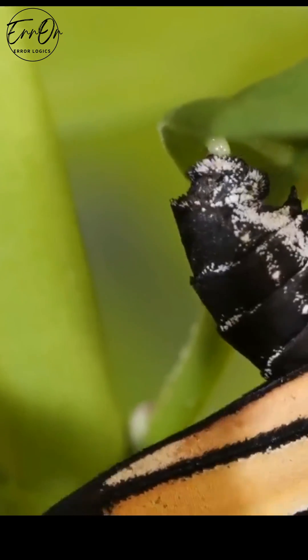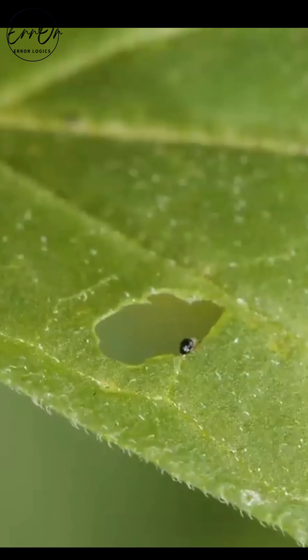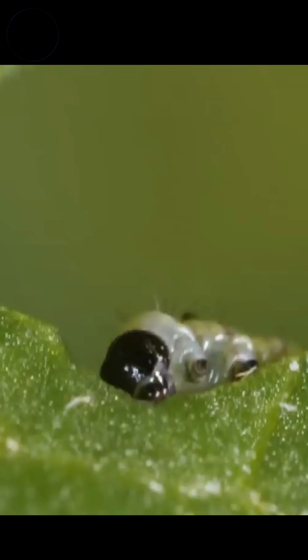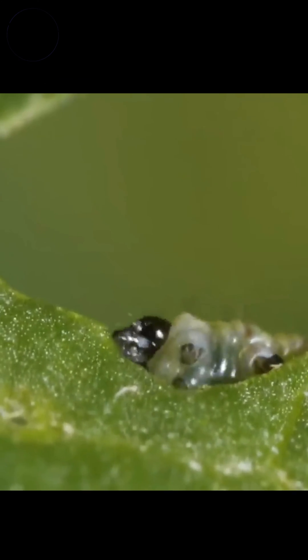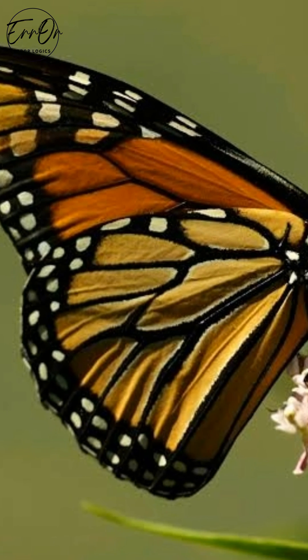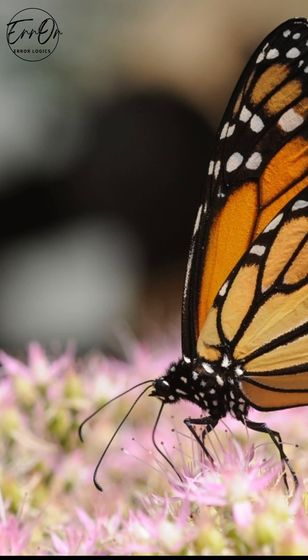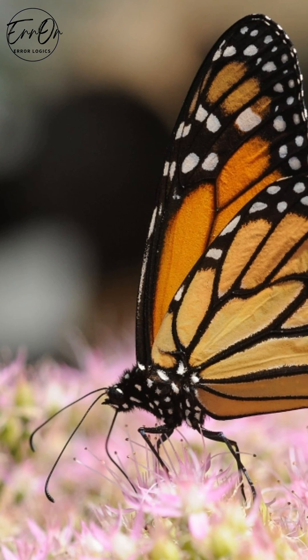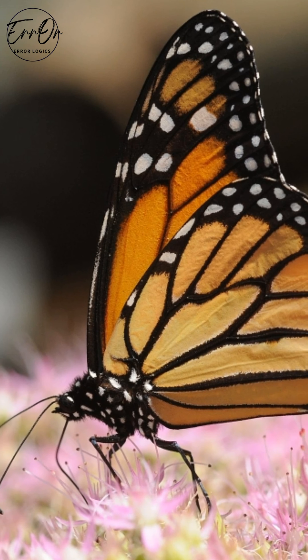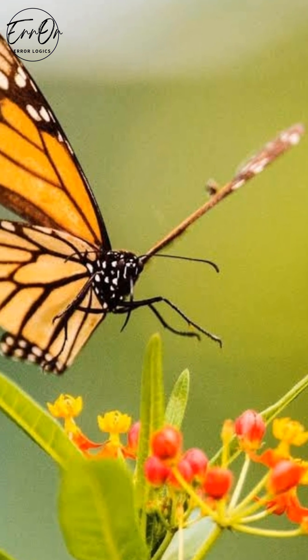The butterfly lays its eggs almost exclusively on milkweed plants, which are poisonous. As the caterpillar eats the leaves of the plant, it collects toxins called cardiac glycosides, which persist mostly in the wings and the abdomen of the adult. Some clever predators seem to know this and avoid those parts of the butterfly. A monarch butterfly that feeds from butterfly weed, which is a popular plant people put in their gardens to attract butterflies, also collects toxins.